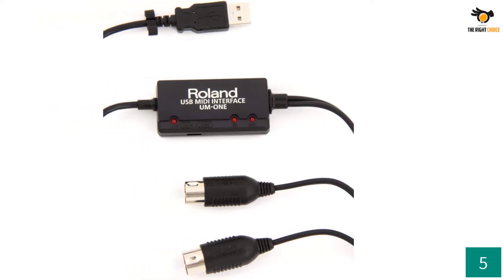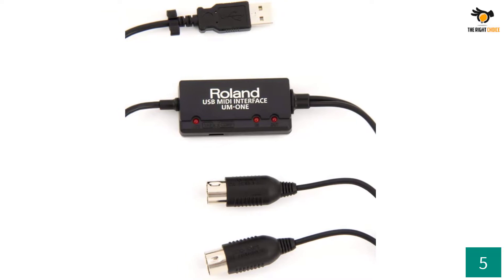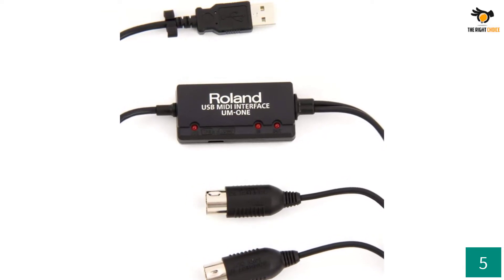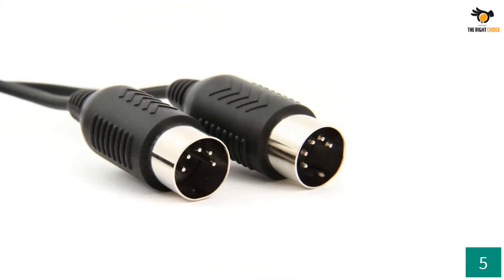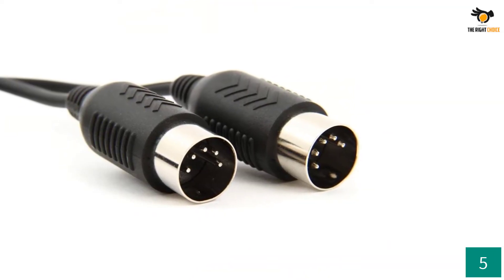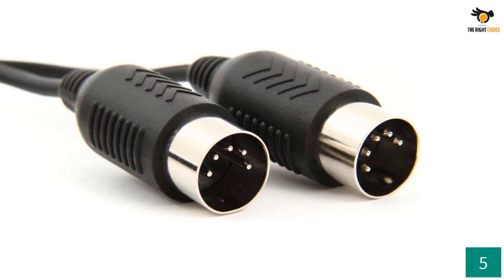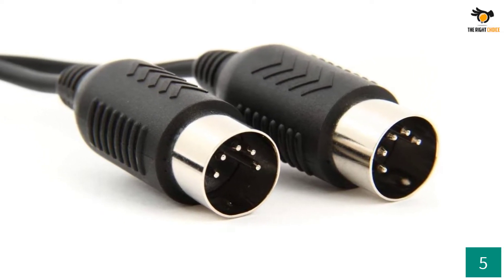Along with having popular connectors, this MIDI cable also comes with a very practical length of 6.5 feet, which makes it perfect for all sorts of applications. Because this is such a high-end MIDI cable, its included lifetime warranty justifies its price tag, especially if you want a MIDI cable made for long-term usage.